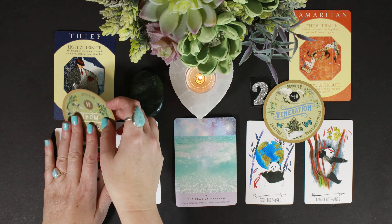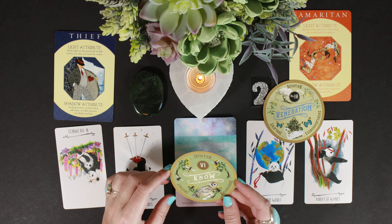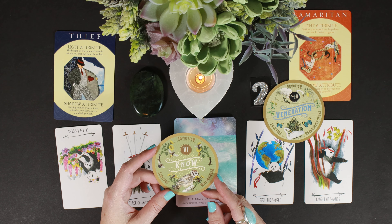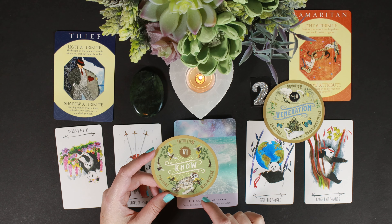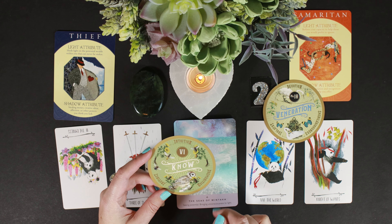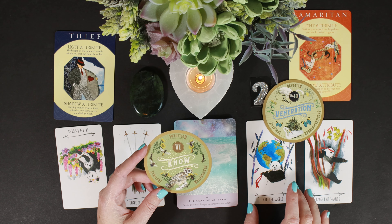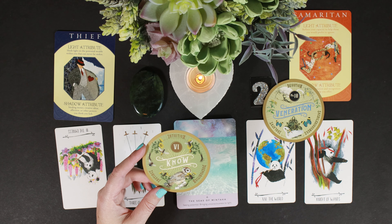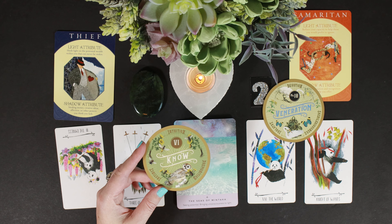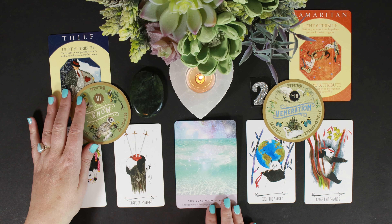We've got the 'Know' card — intuition, premonition, and instinct. I love the owl on here and the different pollinators. That speaks to the World — it's a new season, know and trust. You do have this amazing intuition, that's what the Seas of Mintaka talks about. You are very wise as well.